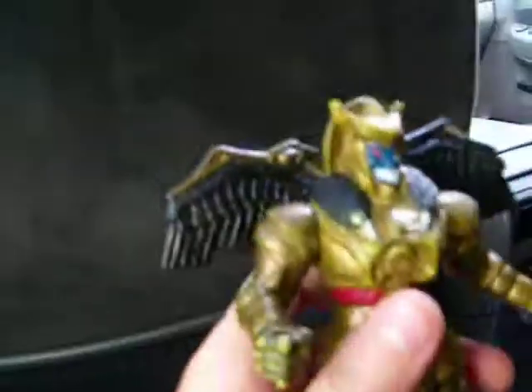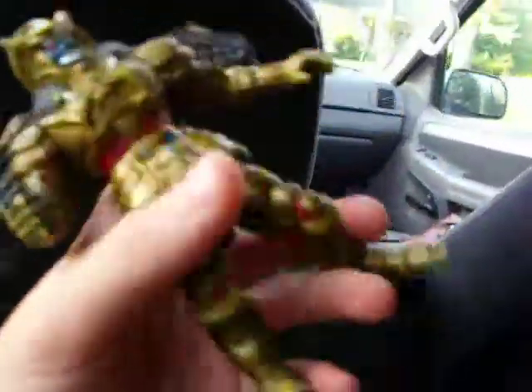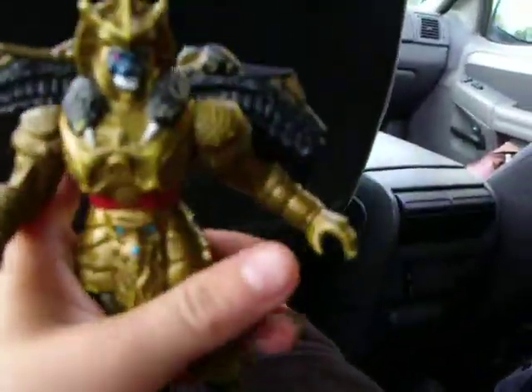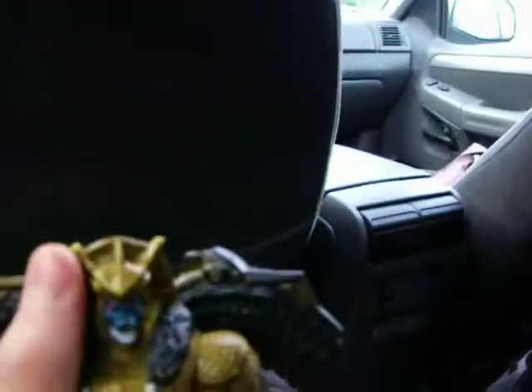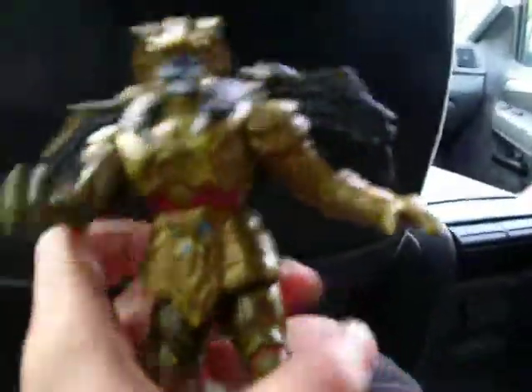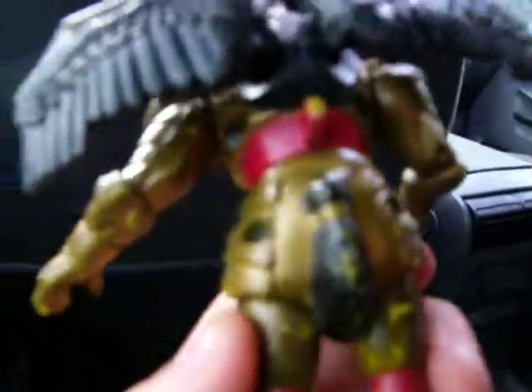Yeah, this is Goldar. Articulation — if you move this little back thing, he goes like that. His wings move. And his legs move like that. His legs move forward a little bit, his arms move like that. His head has absolutely no articulation. And what me and MIB secret agent realized was that Goldar has a tail. I never knew that until I got the 2010 Goldar.